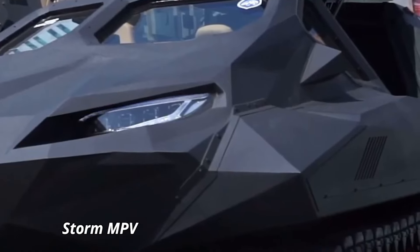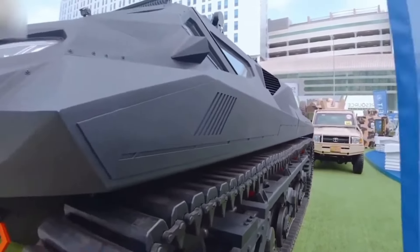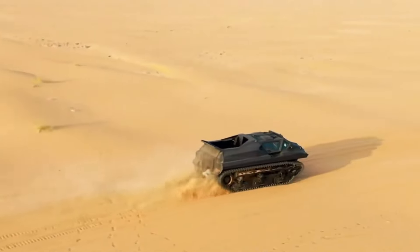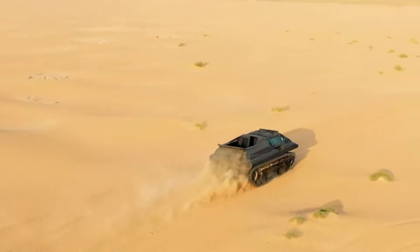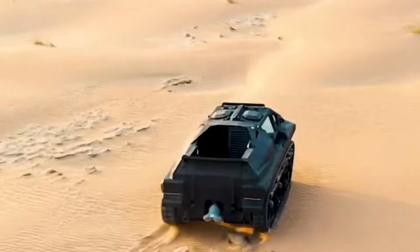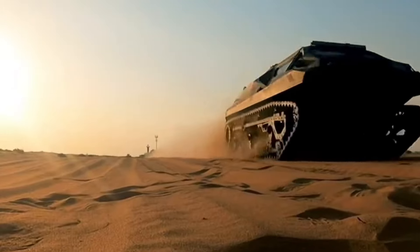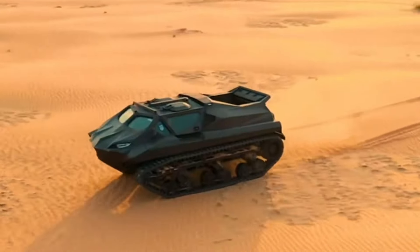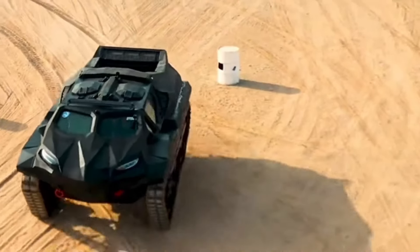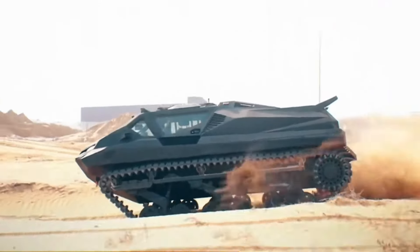The Storm MPV is a cutting-edge, multi-purpose vehicle designed to excel in the most demanding environments. This military-grade machine combines versatility with rugged durability, making it an ideal choice for both defense and adventure. Equipped with a 6.7-liter Cummins diesel engine, the Storm MPV delivers a robust 300 horsepower and can reach speeds of up to 75 miles per hour. Its advanced 4x4 system and independent suspension allow it to conquer rough terrains, from rocky landscapes to sandy deserts, with ease.